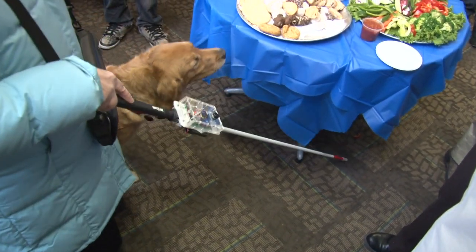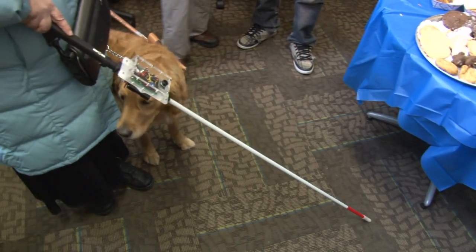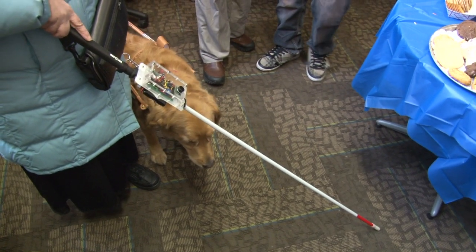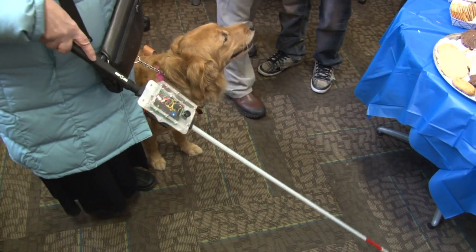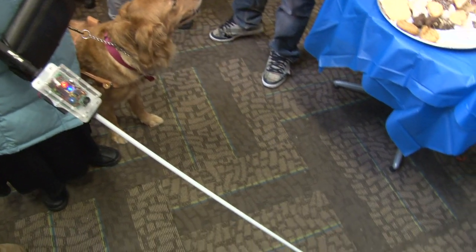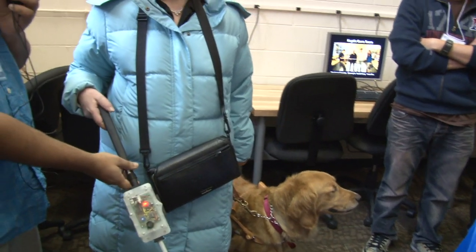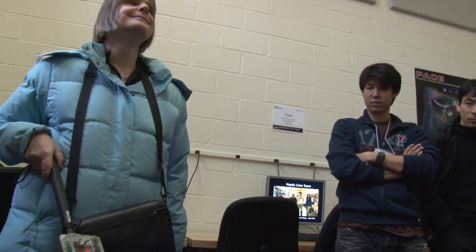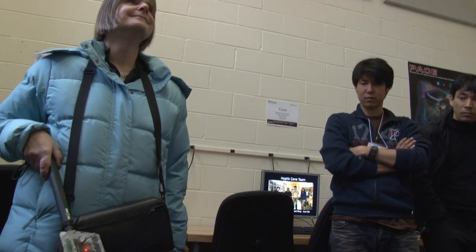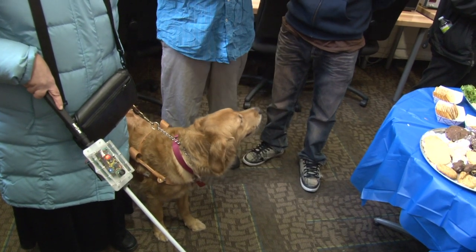We have designed a system to help blind people detect obstacles which are above waist level and which they cannot detect with their walking stick. We have an ultrasound sensor with a preset range, and if some kind of obstacle is in front of them, the blind person can feel a vibration in the handle. We use a hand to make an obstacle — and I feel it. Now it's gone.